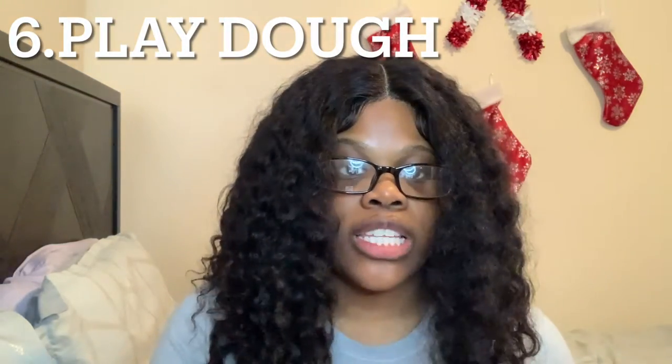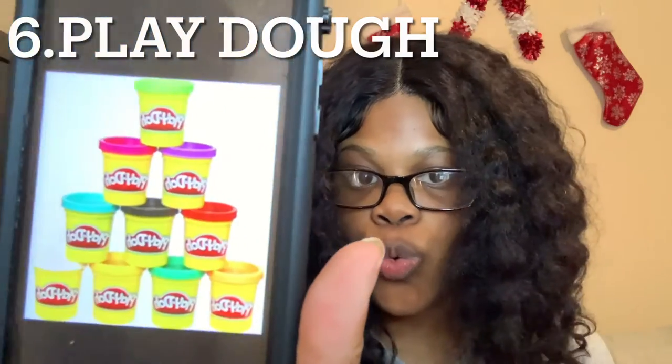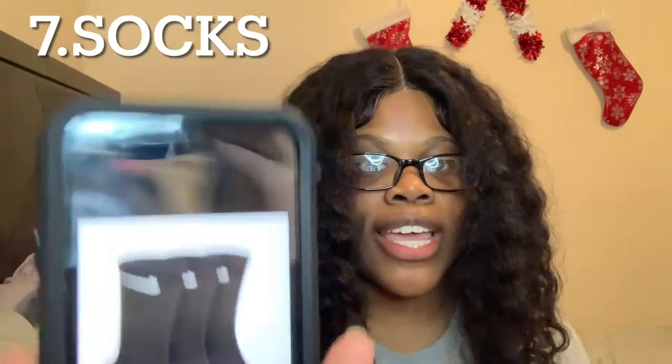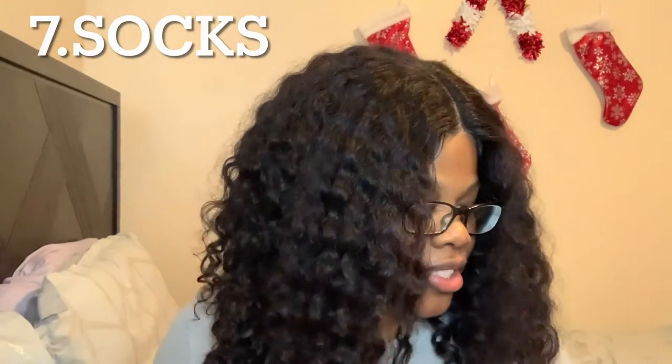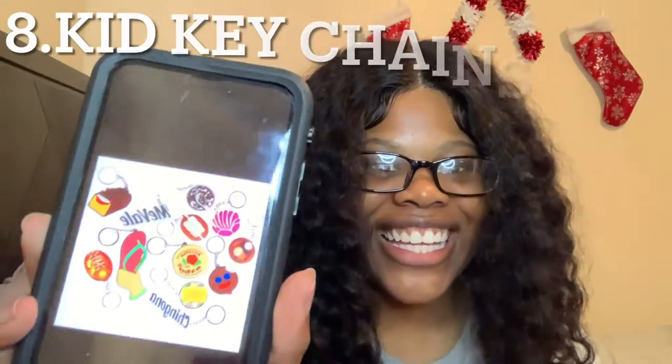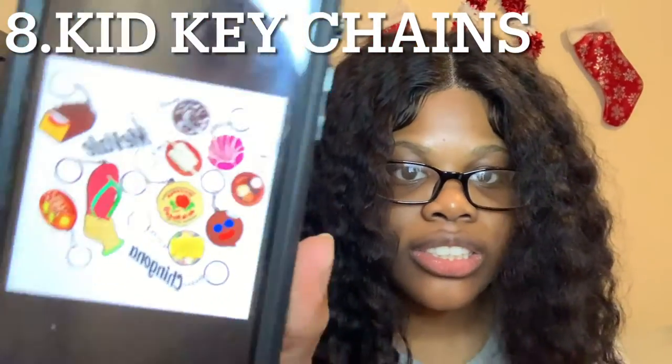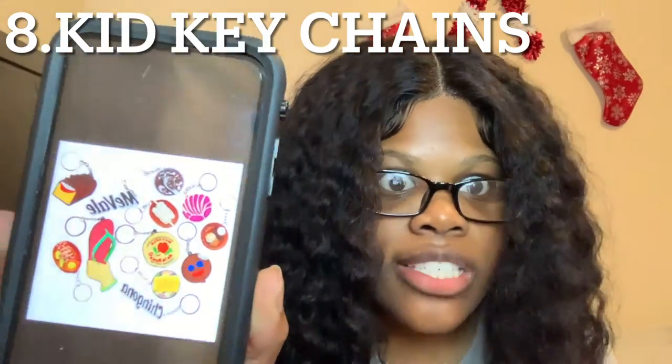Number five, we got small toy cars — like Hot Wheels, they're at Walmart. Number six, we got Play-Doh. Number seven, we got socks — you can get some from Dollar Tree, they got Christmas socks. We also got Nike socks.